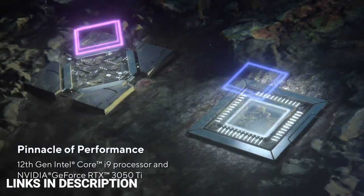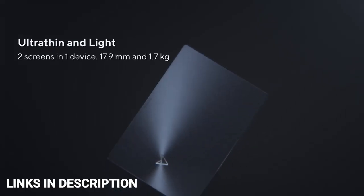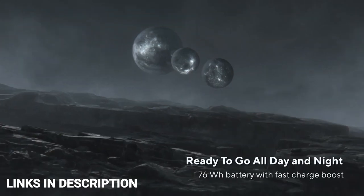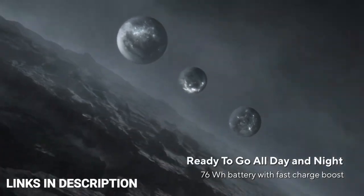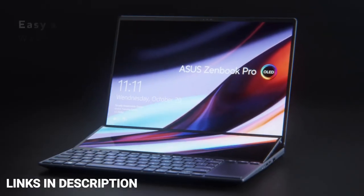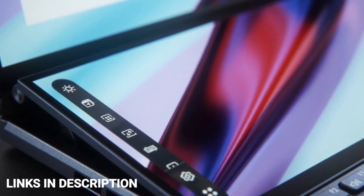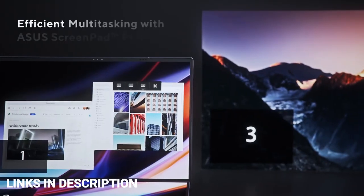Pair that with the OLED display technology and you've got yourself an ideal video and photo editing laptop that provides rich black tones alongside a 120Hz refresh rate and 100% coverage of the DCI-P3 color space. It's hard to imagine a non-creative buyer choosing this laptop, which makes it feel purposefully designed for a niche group of folks who will make use of its unusual features.